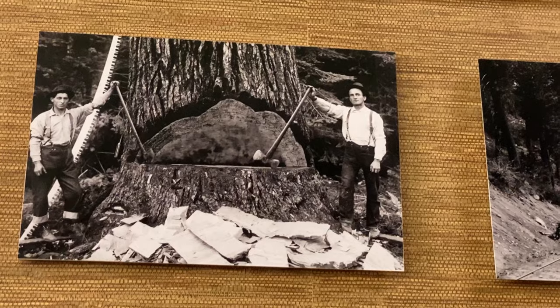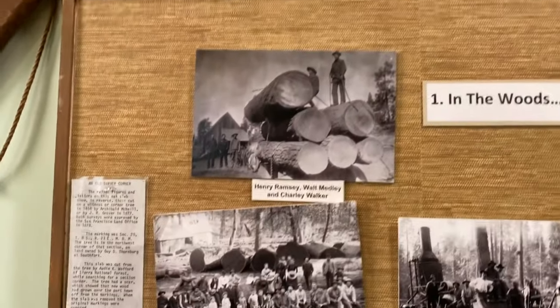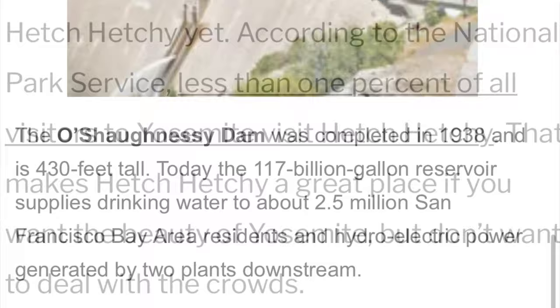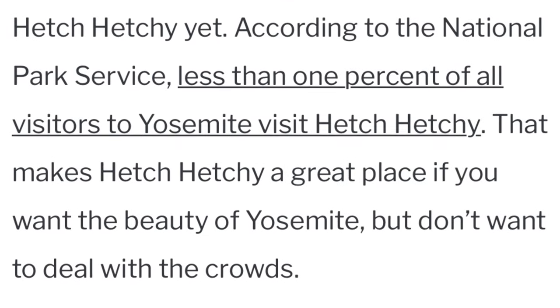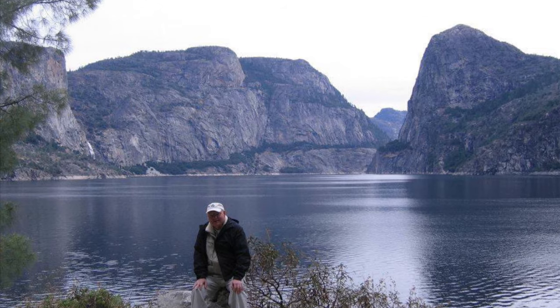The dam was constructed to provide drinking water to the regional San Francisco area. John Muir, the writer and environmentalist, helped to prevent further commercial interest in Yosemite. In fact, the National Park Service was started in 1914 to protect the area from things like this ever happening again.